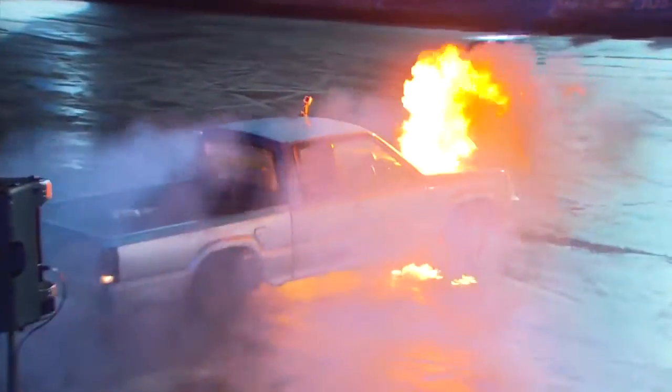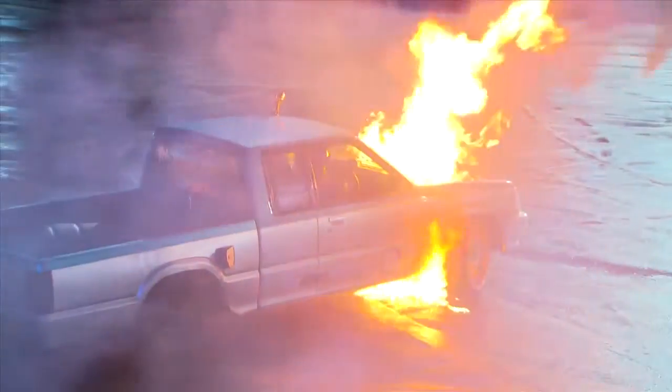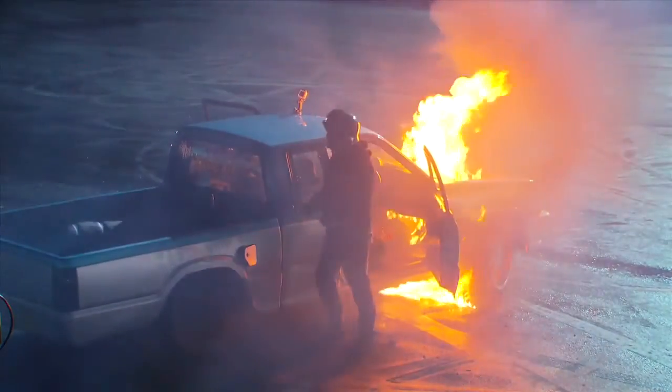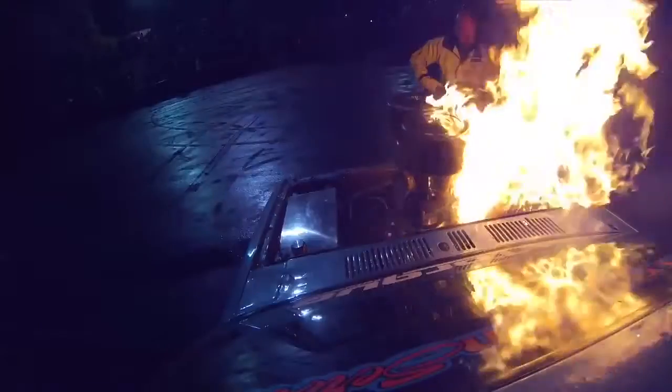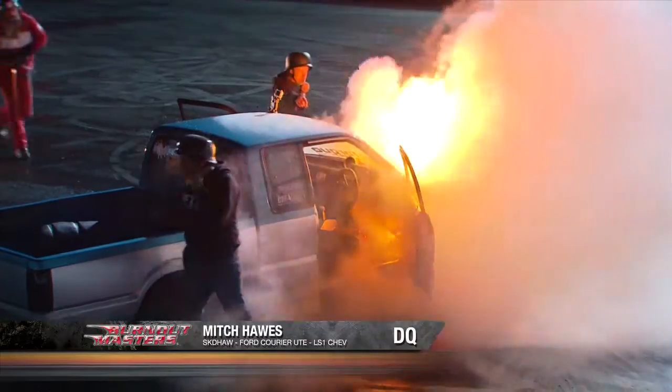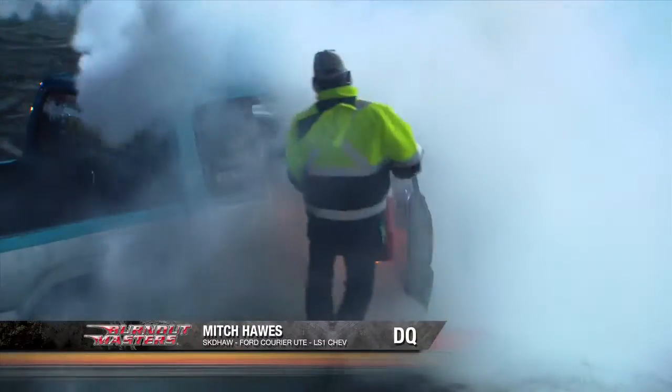Oh, look at that! Goodness me — the right-hand side of the engine comes alight. That has let go an oil line or a fuel line or something like that. He casually gets out of the car. Wow, the whole car's on fire! Fire is all over it — there was fire coming in the footwell, look at that!